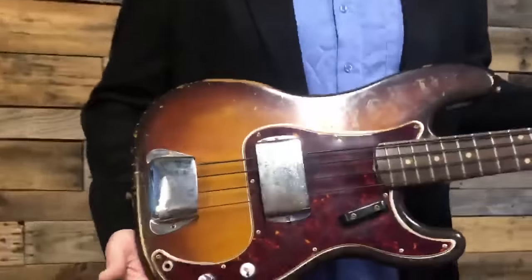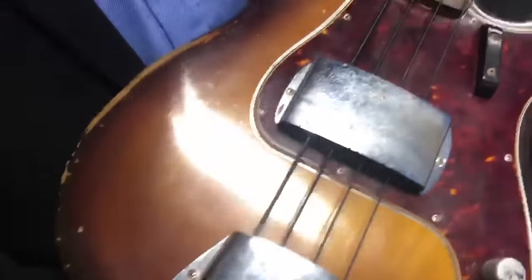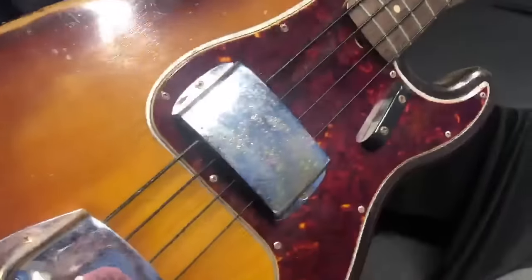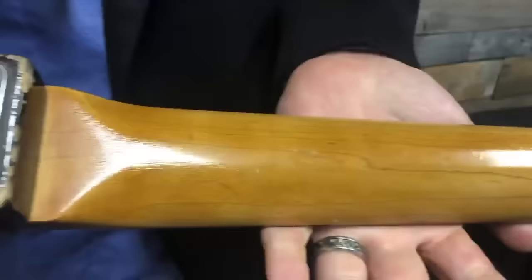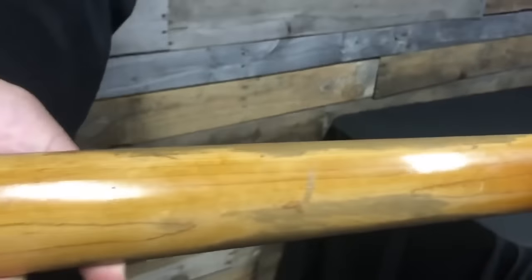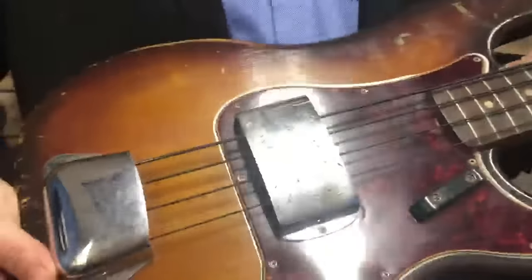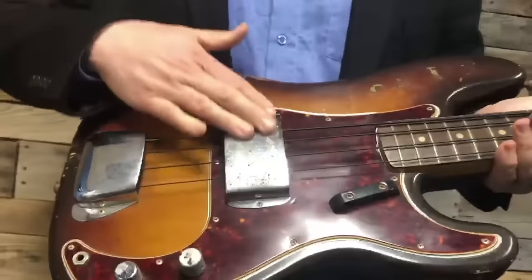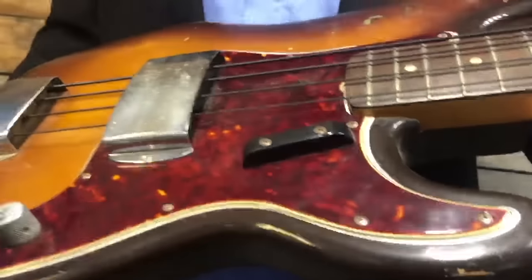A couple of things about it: it has a two-color sunburst design, a rosewood fretboard, and it's really a nice shape. The back has a maple neck as well. Lots of character — lots of love and fun have probably already happened with this bass. There are bobbin split-coil pickups, and then there's a metal cover, which I think is very strange, very interesting, and very rare for this type of model.